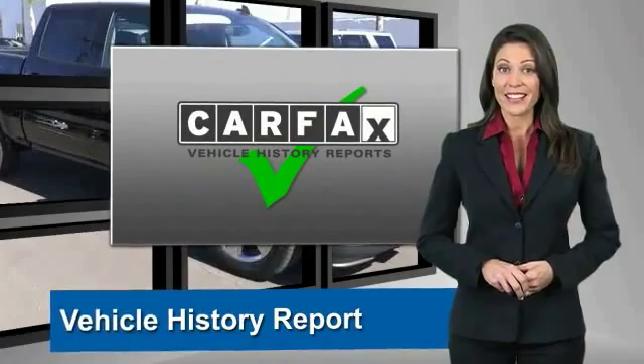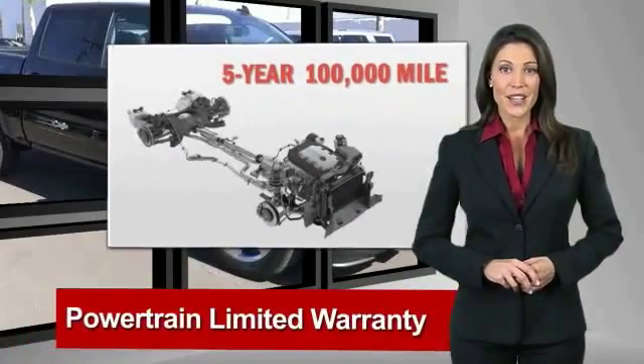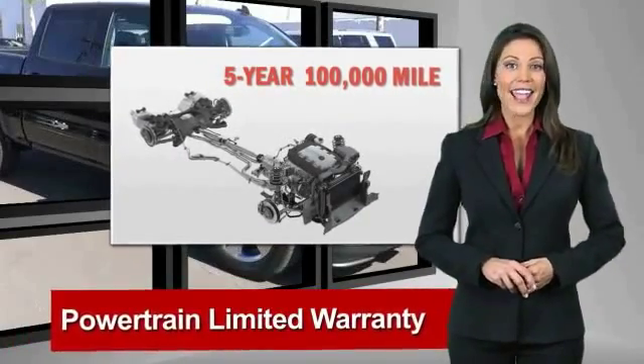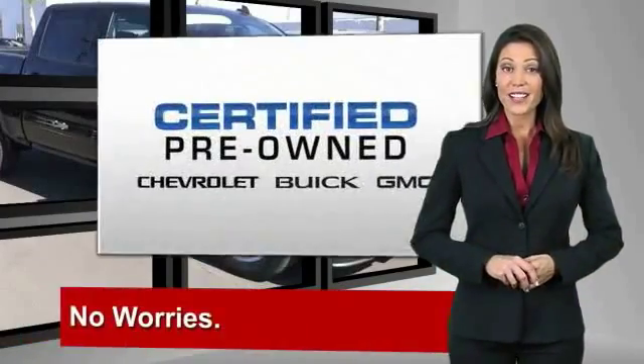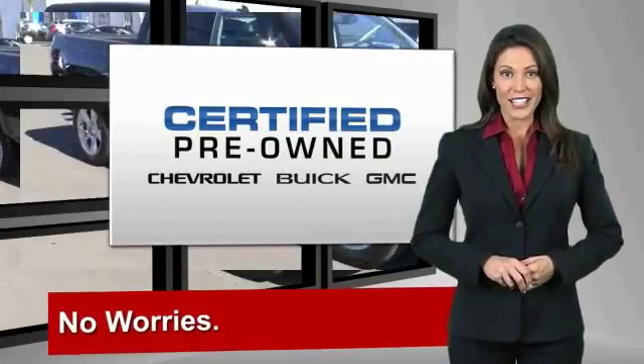With a 17-point inspection, two great GM warranties, free vehicle history report, and more, you can expect it all from a GM-certified used vehicle. GM-certified means no worries.